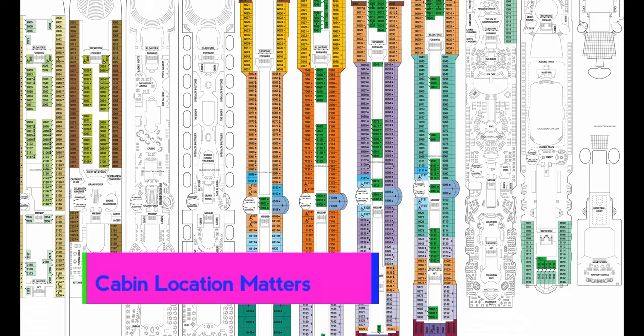Number eight: cabin location on the ship does matter. Whether you're aft, midship, or forward — whether you're on the top deck, middle deck, or in the bowels of the ship — it matters. We've experienced all of them. Forward can have more motion; midship is pretty stable with a gentle rocking; aft can be bouncy sometimes. It depends on weather and where you are.